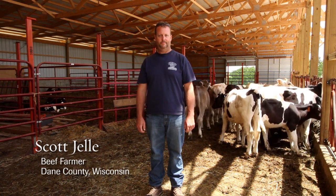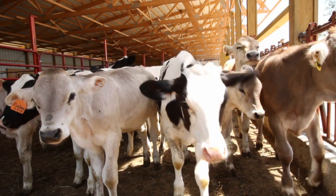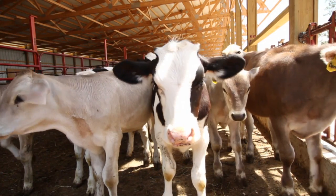My name is Scott Jelle and I have a beef farm here. This is a 40-acre parcel right here — I have 120 acres total. It's all family farm. You want to do the best for your land where you need it.